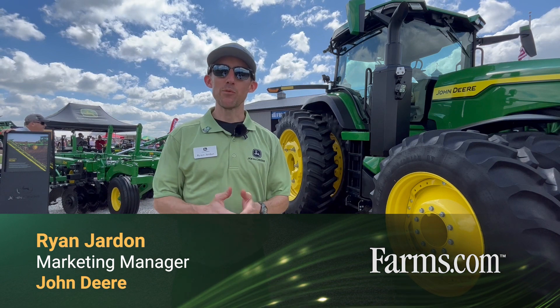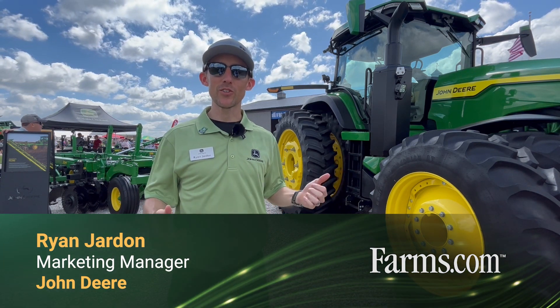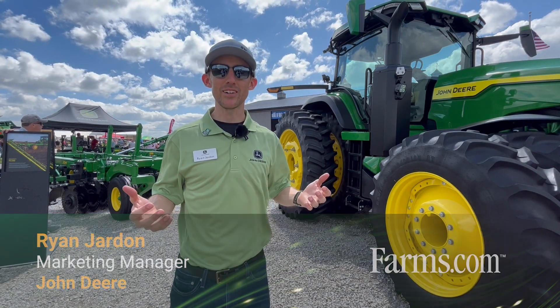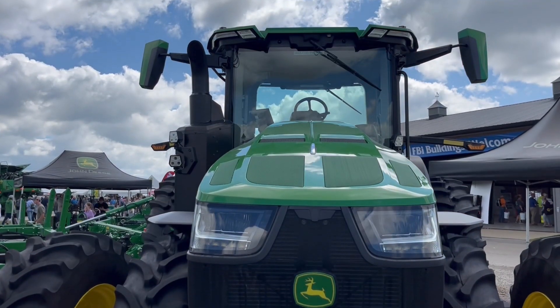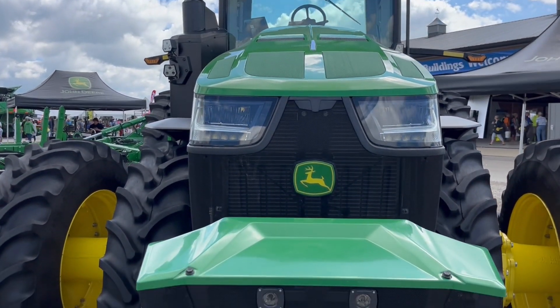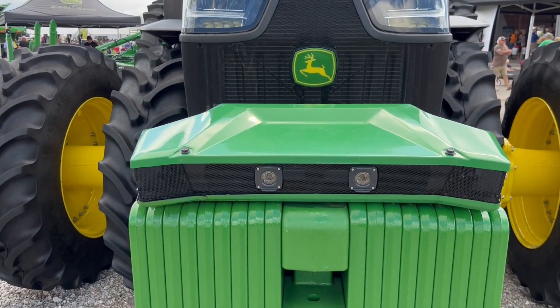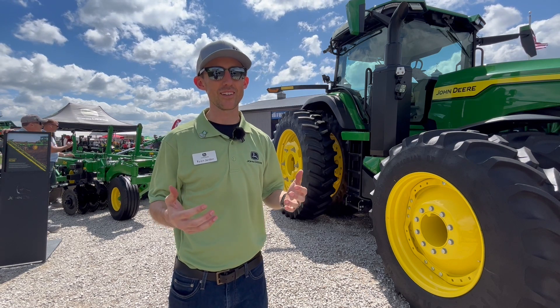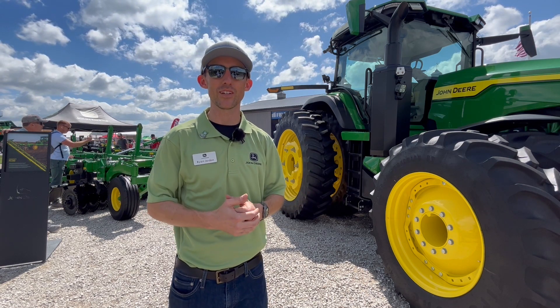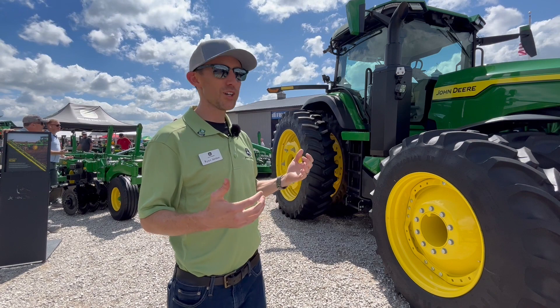Hello everybody, my name is Ryan Jarden, I'm marketing manager for John Deere on large tractors, tillage, and associated technology. We are standing here in front of one of our autonomous tillage units. This unit has been running here in Illinois this spring and will be again this fall — this is one of our actual test units out in the field getting hours on and running acres.